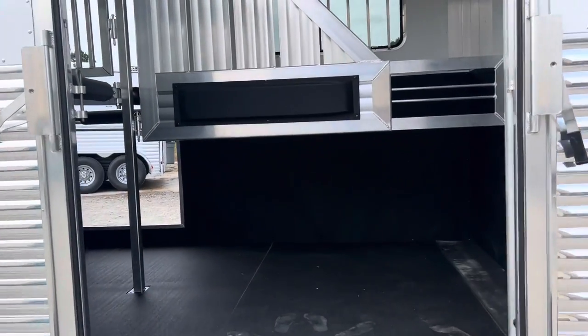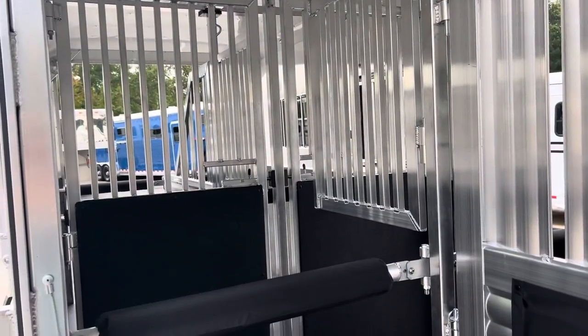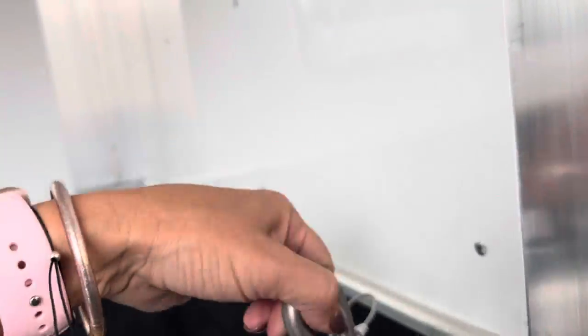This is sort of the signature of this trailer — it is a 2 plus 2. So it's not a head-to-head, it doesn't have a center aisle, it's more of a nose-to-nose. Your front horses are going to come in through this nice wide 60-inch side ramp.